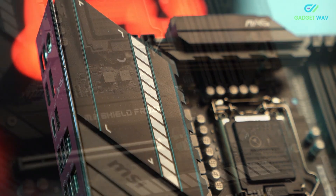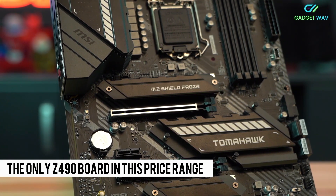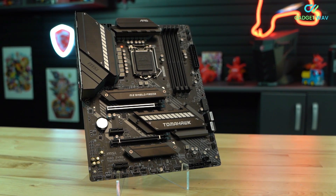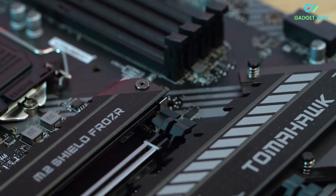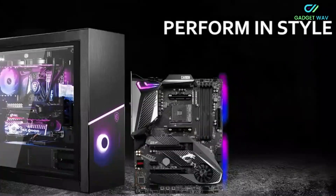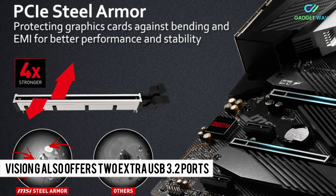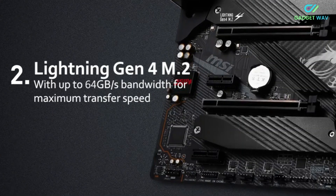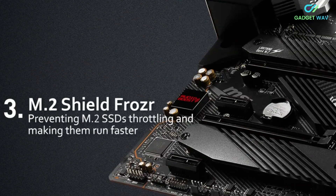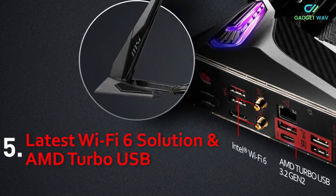Our alternative pick, the Gigabyte Z490 Vision G, might be worth considering over the Tomahawk for two reasons. At $200, it's the only Z490 board in this price range to offer three full-length PCIe x16 slots, though only the primary slot is wired for full x16 bandwidth, as LGA 1200 processors don't support enough PCIe lanes. The secondary slot is wired for x8 bandwidth, and the third slot for x4. The Vision G also offers two extra USB 3.2 ports on the I/O panel, though it drops gigabit networking while retaining 2.5G LAN. In terms of VRM performance, the Vision G is roughly on par with the Tomahawk. Also worthy of mention is the Gigabyte Z490 Aorus Elite and the ASUS TUF Gaming Z490+, both good boards, though we tend to prefer the MSI board overall.